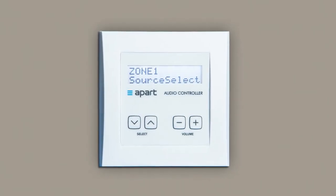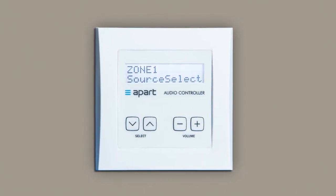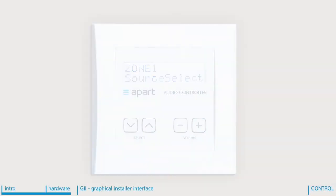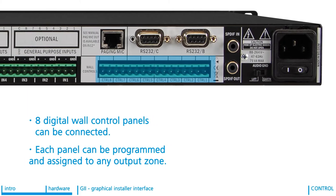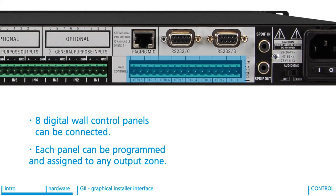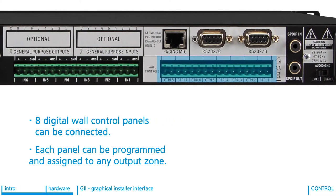Up to 8 digital wall control panels can be connected to an AudioControl 12.8. Power and data goes over a 2-wire connection. Each panel can be programmed and assigned to any output zone in the system.